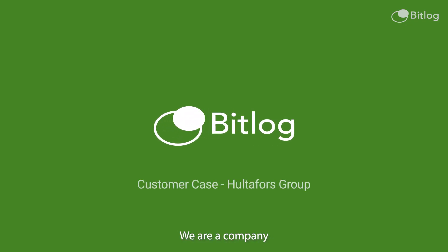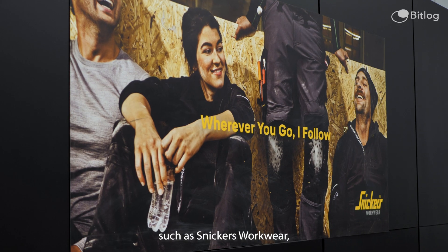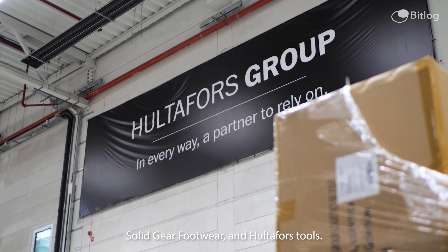We are a company that owns a number of premium brands, such as Snickers Workwear, Frista Workwear, Solid Gear Footwear, and Hultafors Tools.